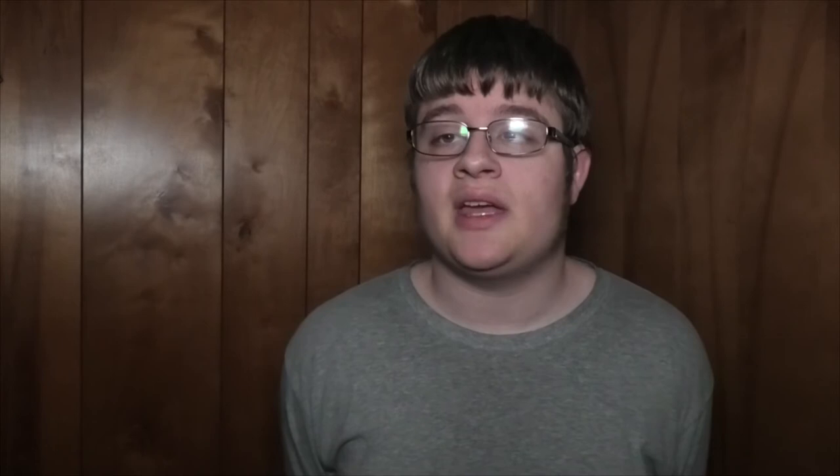Also because of development, the southernmost stations on Southwest 5th and 6th Avenues — Southwest 5th and Jackson, and Southwest 6th and College Street — didn't open until 2013 because of development in the surrounding areas.